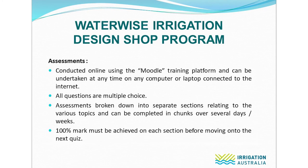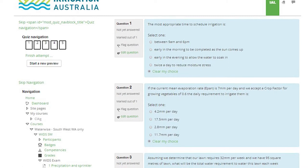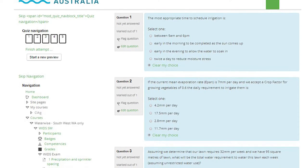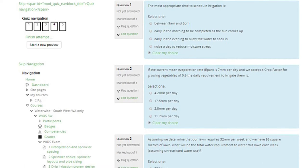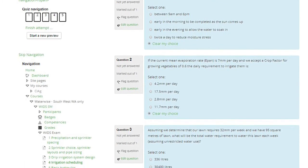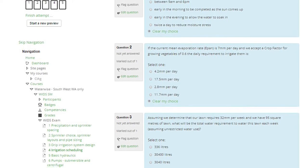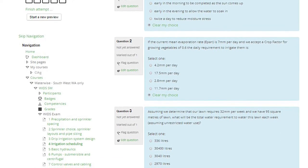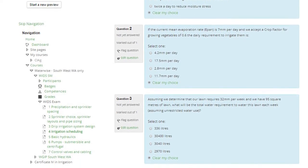A 100% mark must be achieved on each section before moving on to the next section. In this slide is an example of one section within the assessments — this one is for irrigation scheduling. As you can see, there are multiple choice questions with four possible options. Assessments can be attempted at any time of the day, but Irrigation Australia staff are available to assist during business hours if there are any questions or difficulties experienced.